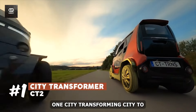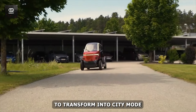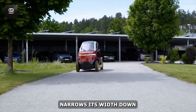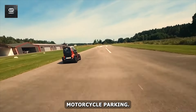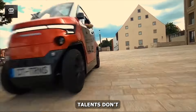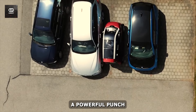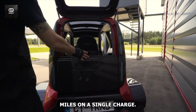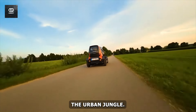Number 1: City Transformers CT2. What makes the CT2 truly exceptional is its unique ability to transform into city mode. With just the push of a button, this two-seater car narrows its width down to an astonishing three feet, allowing it to fit into spaces designated for motorcycle parking. Despite its compact size, this micro-EV packs a powerful punch with a top speed of 55 miles per hour and an impressive range of up to 112 miles on a single charge — you'll never feel underpowered navigating the urban jungle.